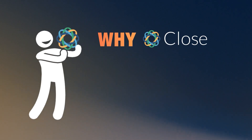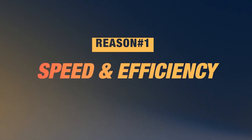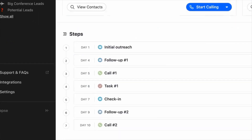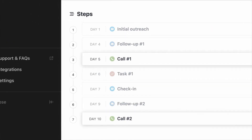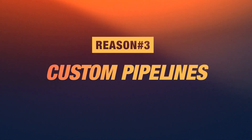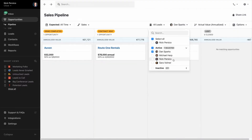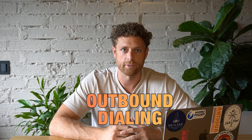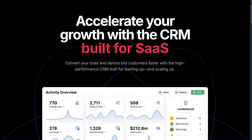Before we jump in, let's talk about why Close.com is the best CRM for your wholesaling business. Number one is speed and efficiency. With Close.com's built-in dialer and SMS features, it'll make sure that you're moving as effectively as possible through your leads. Number two is automated follow-ups. No more manually tracking leads. Close.com's workflow builder has fantastic options to send emails, text messages, and even automate calls. Number three is custom pipelines, which allow you to track leads, opportunities, and make sure that the entire buying or selling process in your wholesale business is streamlined.